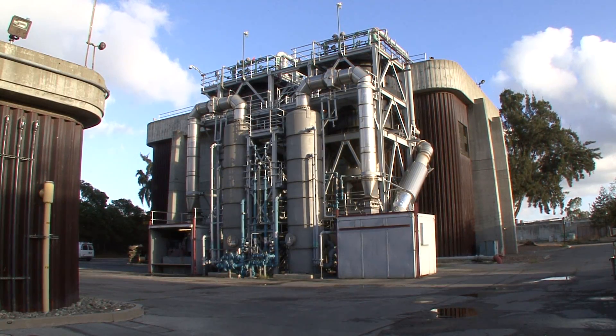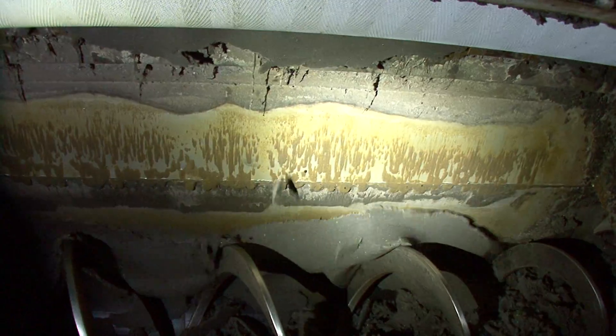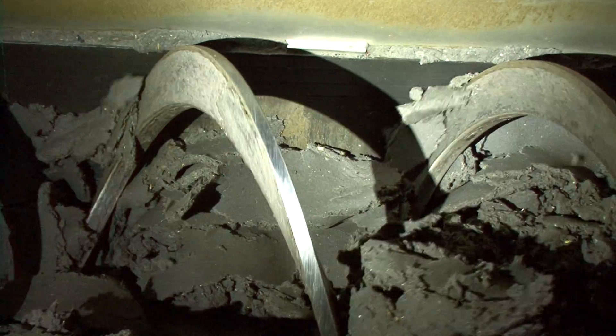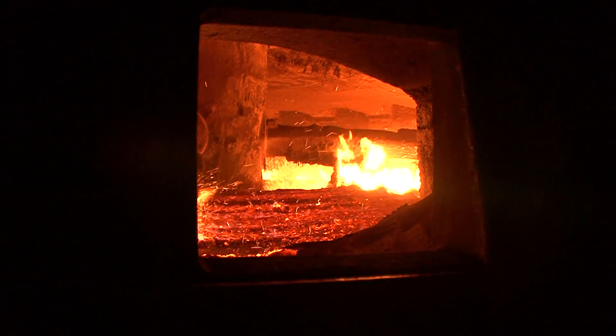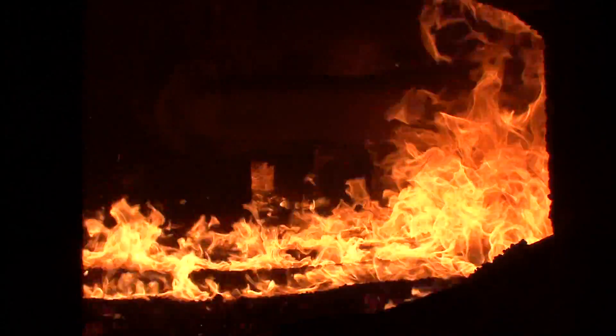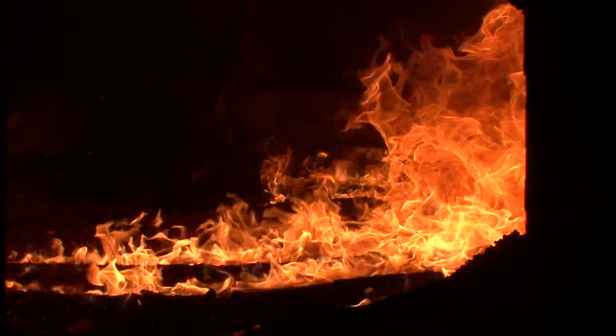Back at the plant, the leftover solids, called sludge, are dewatered, ground up, and incinerated to become ash before it is sent to a landfill. Soon, incineration will be replaced with a more environmentally friendly process that converts sludge to energy and a reusable fertilizer or land cover.